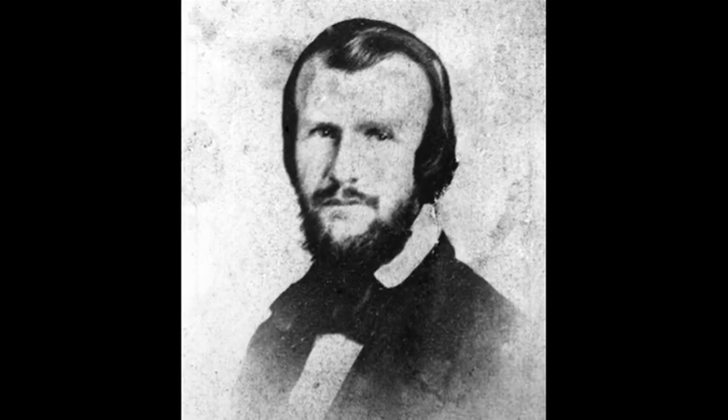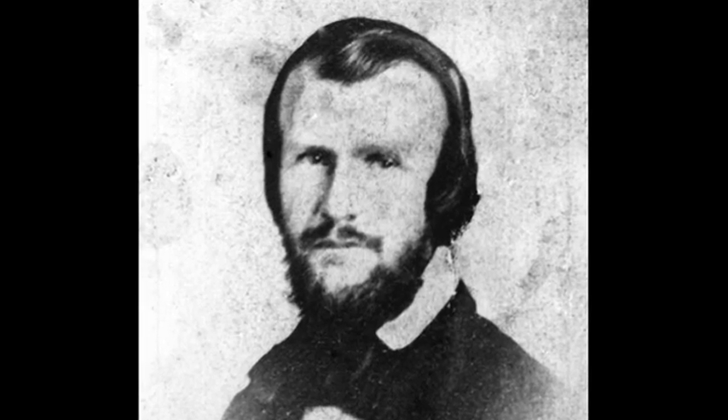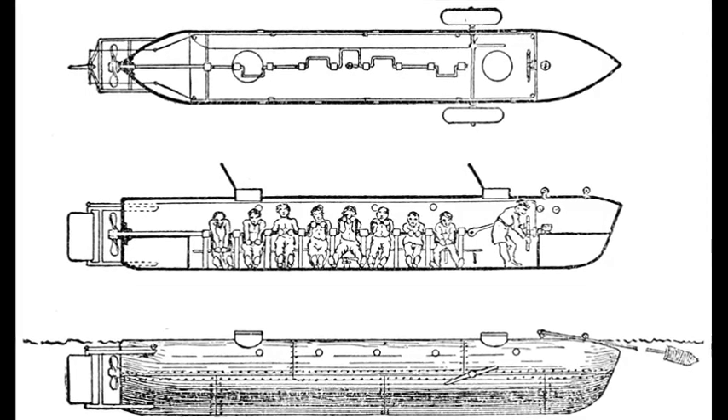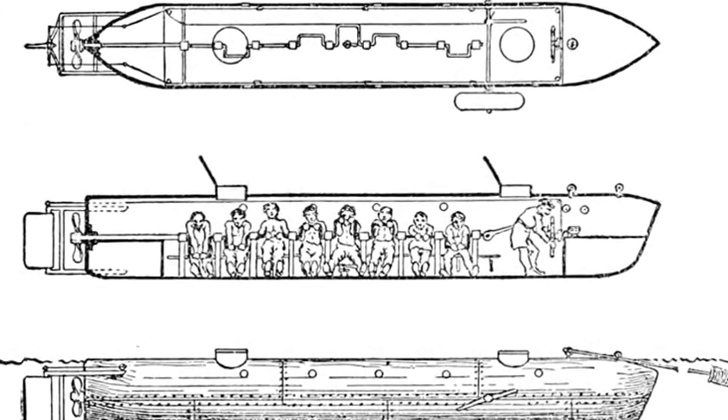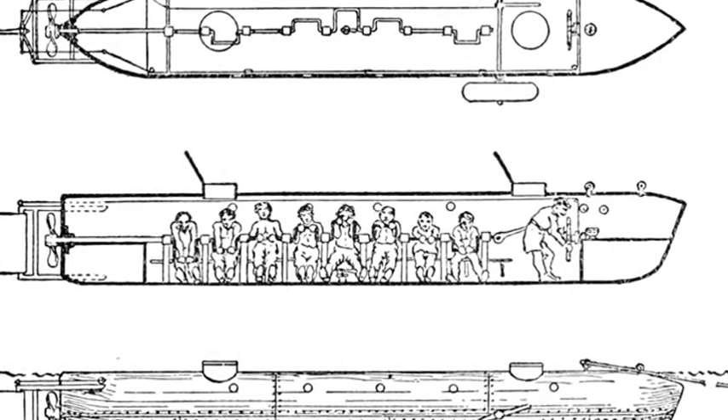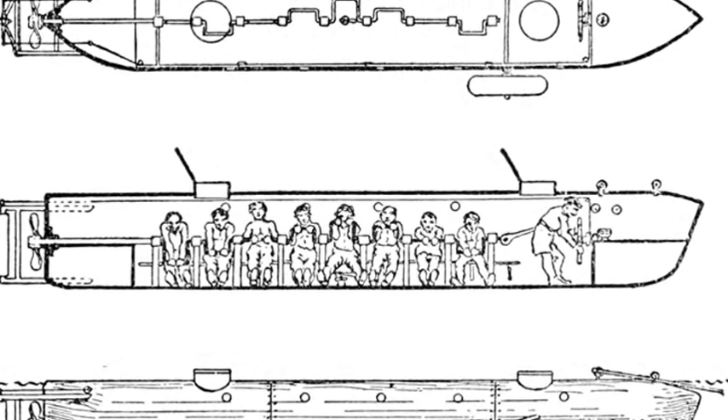The 40ft (12m) long submarine was named after its main financier, Horace Lawson Hunley, and was manufactured for the Confederacy in the American Civil War. Powered by a hand-cranked propeller, the vessel carried a crew of eight.